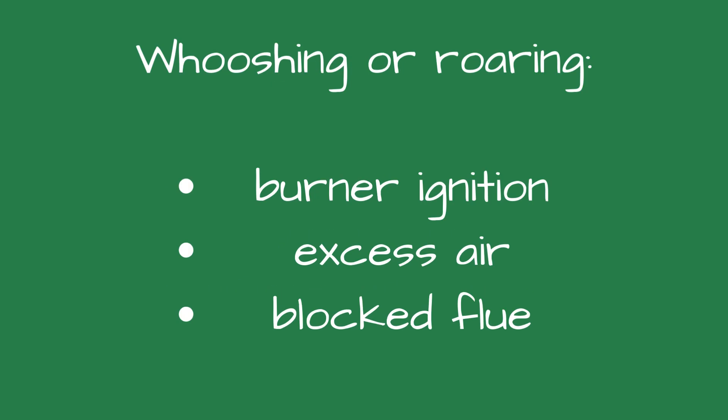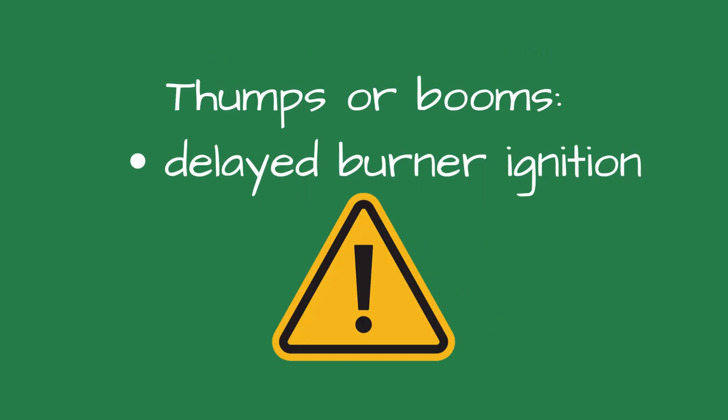Number ten is rushing or roaring. This could be caused by improper burner ignition, excess air in the combustion, or a partially blocked flue. Number eleven, loud thumps or booms could be caused by delayed ignition of fuel inside the combustion chamber. Delayed ignition is dangerous — repeated hard starts stress and can crack refractory and increase explosion risk.